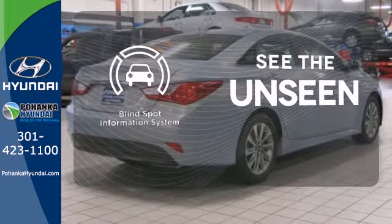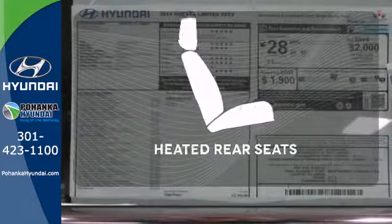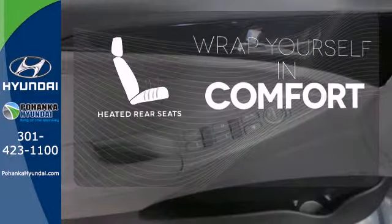Negotiating traffic has never been easier, thanks to the blind spot indicator. Ward off the chills for all passengers with the heated rear seats.